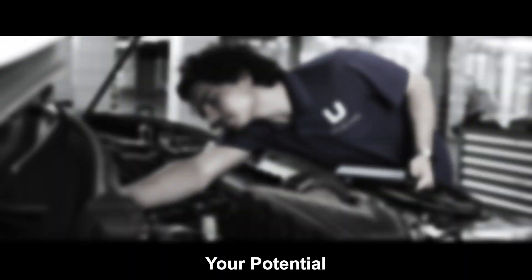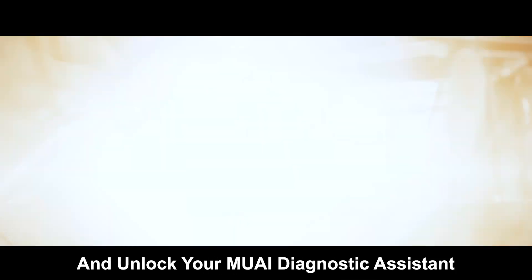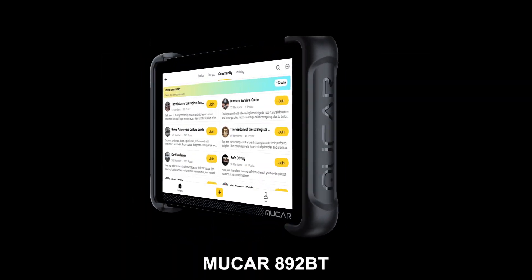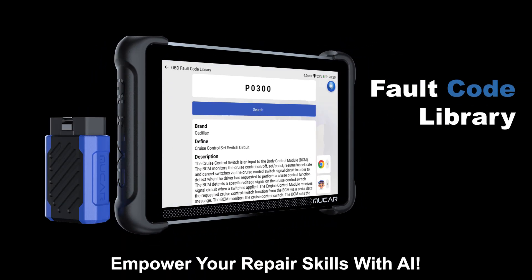Your potential? Infinite. Upgrade now. Unlock your MU AI Diagnostic Assisting. Mukar 892BT — empower your repair skills with MU AI.